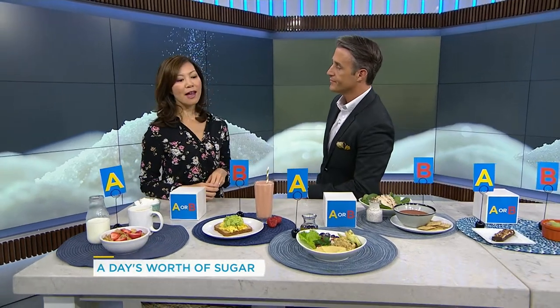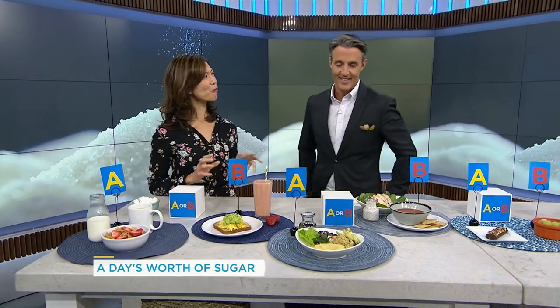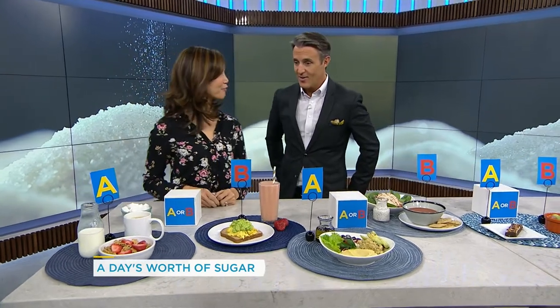Well, there's natural sugars, like the sugars we find in fruits, vegetables, milk products. And then there's those hidden added sugars — the sugars we add to coffee, maple syrup, agave, that sort of thing. All of those are sugars. So 100 grams of total sugars in a day. We're going to play a little guessing game to find out where these sugars might be lurking in your food.